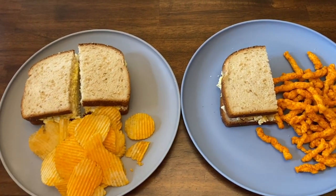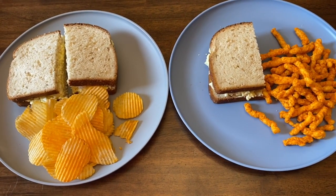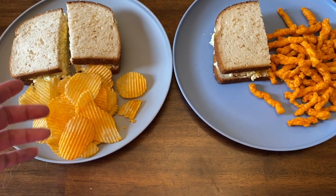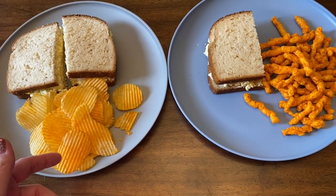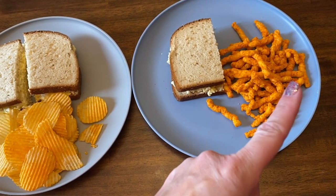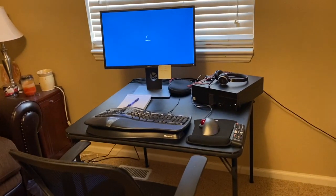Alright guys, here is mine and Maddie's lunch for today. This is day one of quarantine and I'm working from home, so that was kind of nice to make lunch. We just have egg salad sandwiches. Maddie has a whole sandwich, some cheddar and sour cream Ruffles, and I have the jalapeño Cheetos. That's what we're having for lunch today.